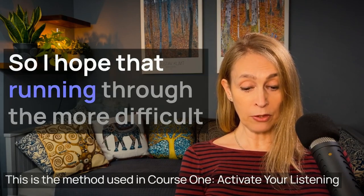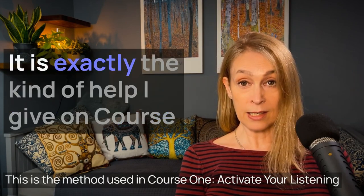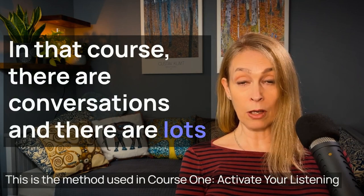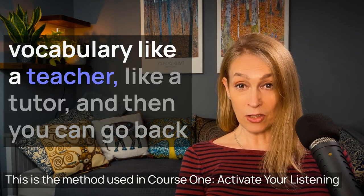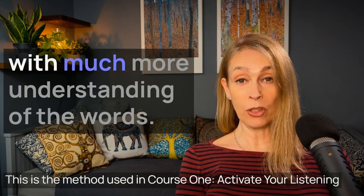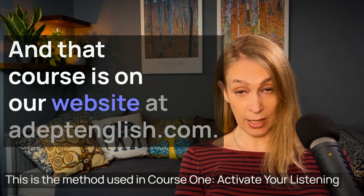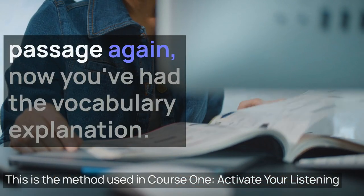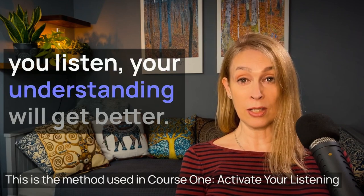I hope that running through the more difficult vocabulary means you're able to understand that passage better on second listen. It is exactly the kind of help I give on Course One, Activate Your Listening. In that course there are conversations, lots of articles, and separate recordings where I explain the vocabulary like a teacher. Then you can go back to the original recording and hear it again with much more understanding of the words. This is a really good way to learn, and that course is on our website at adeptenglish.com. Don't forget — go back to the beginning and listen to that passage again now you've had the vocabulary explanation. Listen to it a few times and each time your understanding will get better.